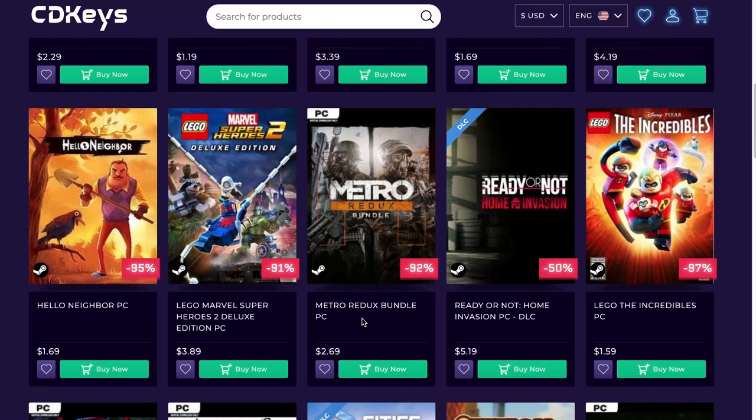Metro Redux — I love Metro, I already have this game. Lots of fun. It's an FPS game with a good story, not much to say about it. And $2.69.